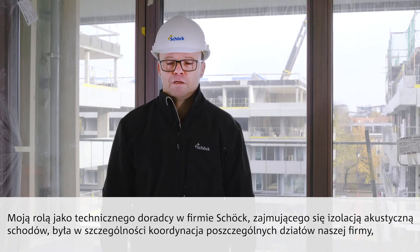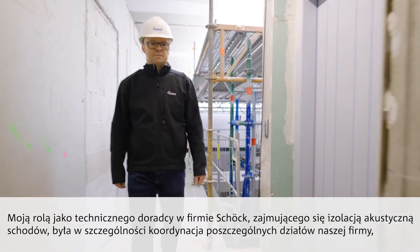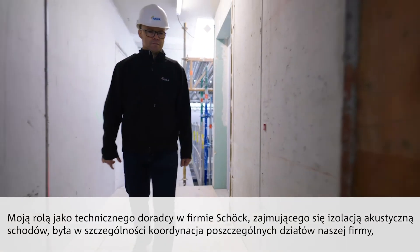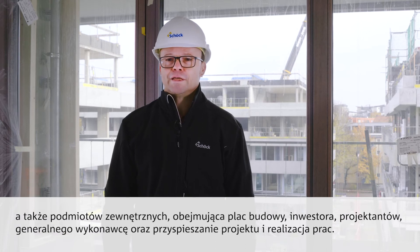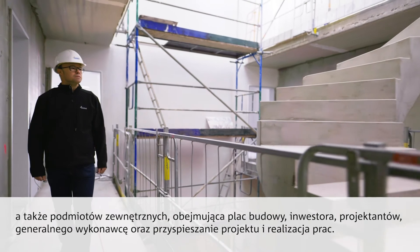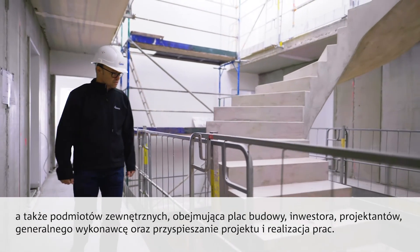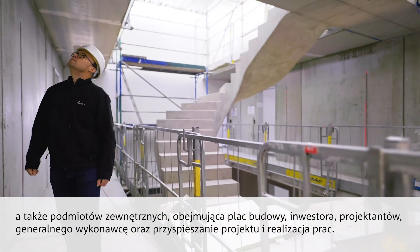My role as technical manager at Schöck for reinforced concrete staircases (Stahlbetontreppen) was especially the coordination of internal processes as well as external coordination with the building parties — the clients, the project managers, and the general contractors — and to drive the project forward and support the development of the solution.